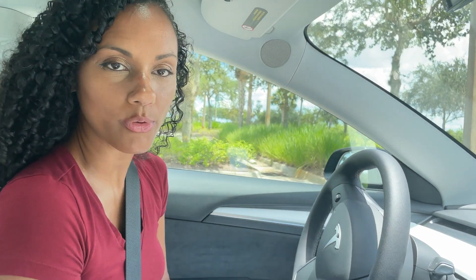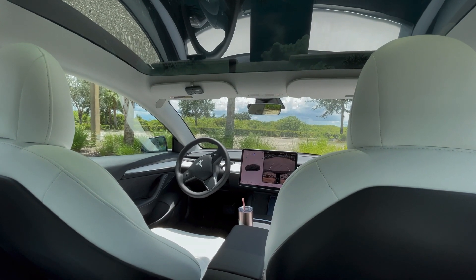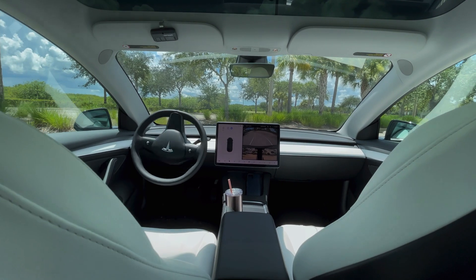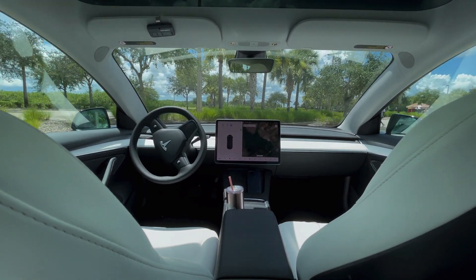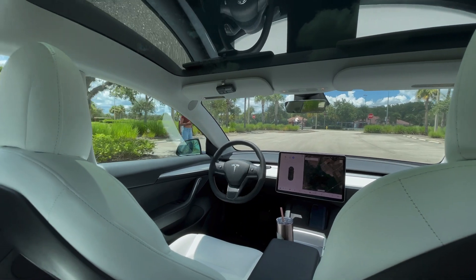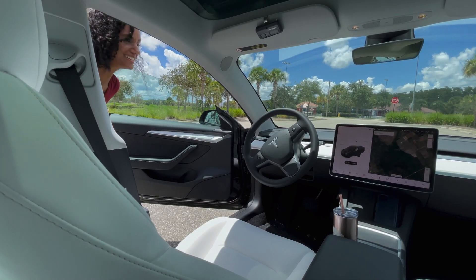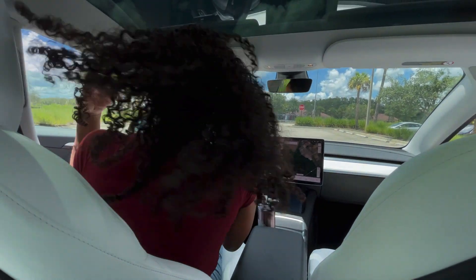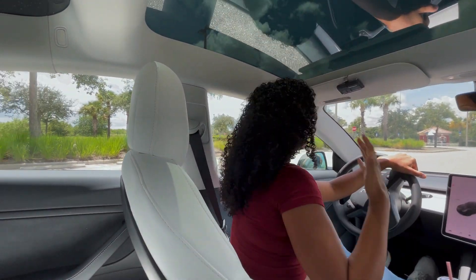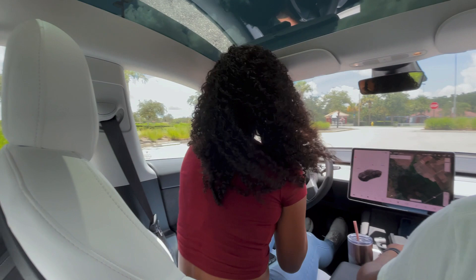Experiment number four — it works! It worked! So if it's raining and your kids are in the car and you just want to summon the car to the front of the store, it works.